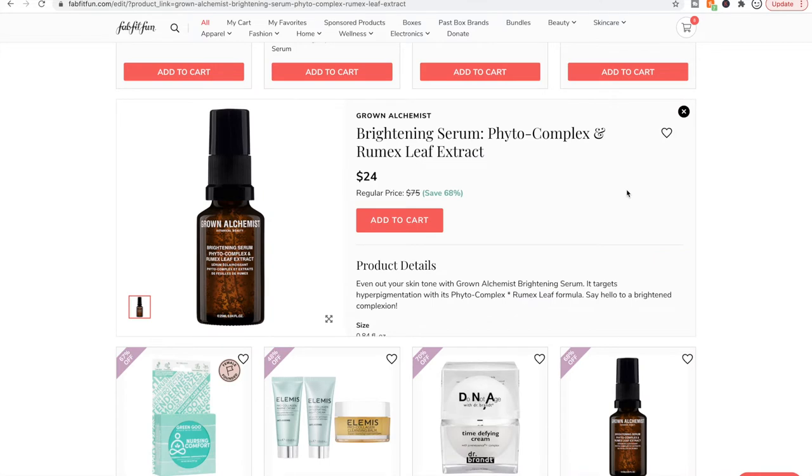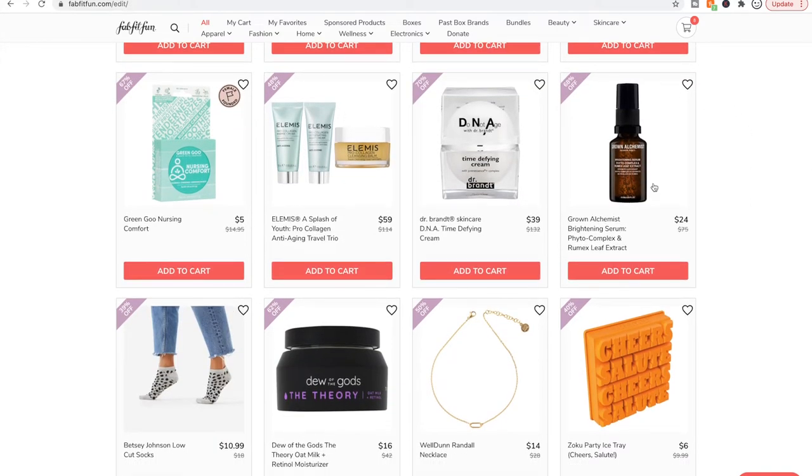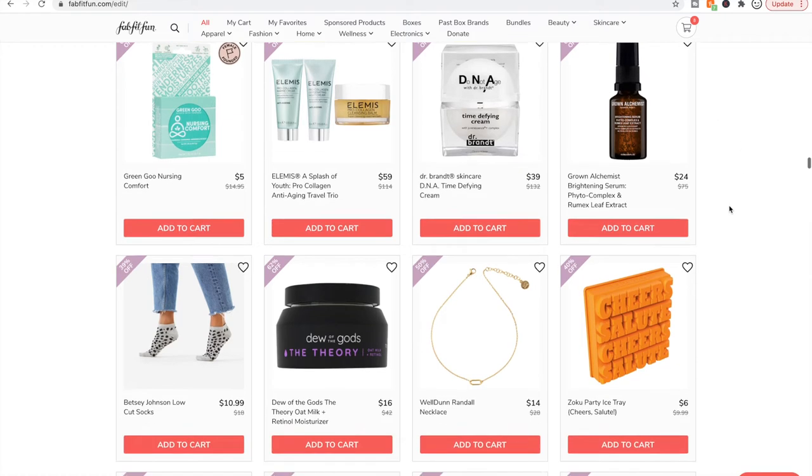I have used the Grown Alchemist brightening serum, and I have a lot of dark spots. I think I'm a tough customer for anything supposed to brighten or even skin tone — I didn't see any difference when I used this. But I've never seen any difference with anything for that purpose, so I may just be a tough customer. For me, this was a waste of money — it didn't do anything.